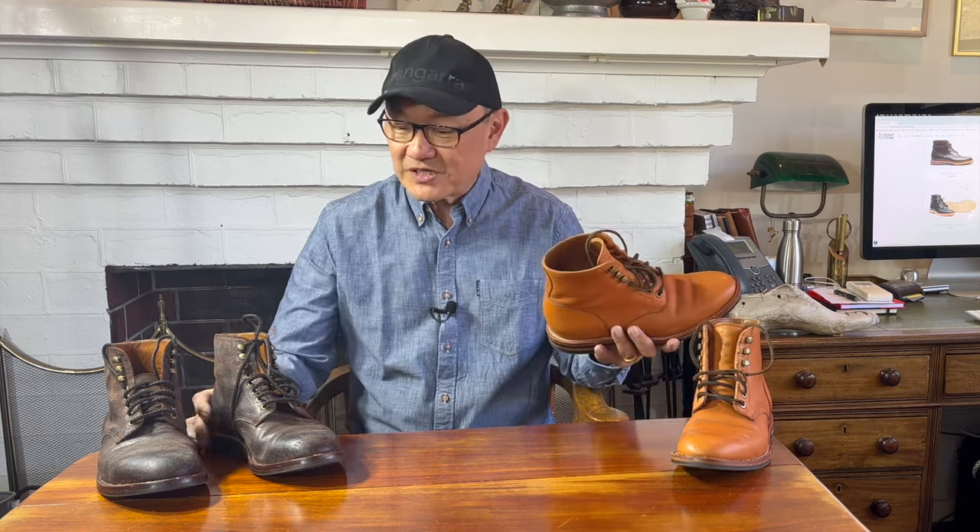G'day, welcome back to Bootlosophy. My name is Tech. I acknowledge the traditional custodians of the lands I work and live on, the Wadjuk people. I've often been asked on my Instagram posts, whenever I put up a photo of both these boots, the Grant Stone Diesel boot and the Grant Stone Edward boot, what the real difference is. And some have asked me which should they choose.